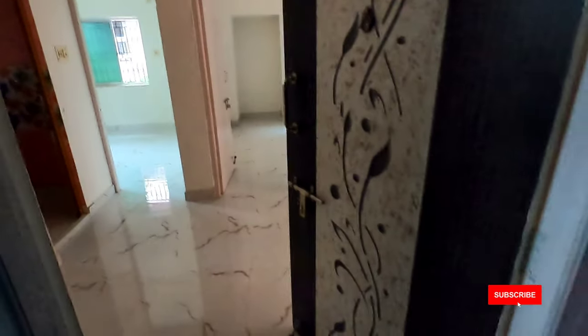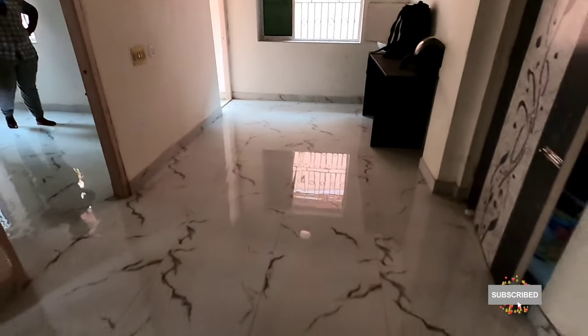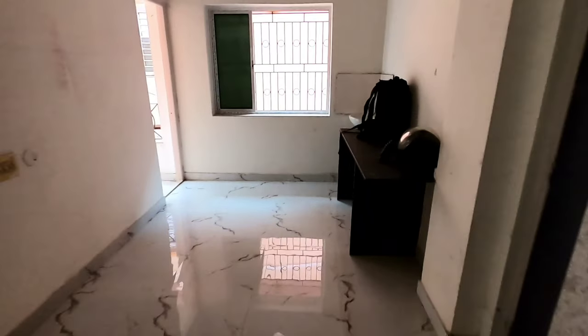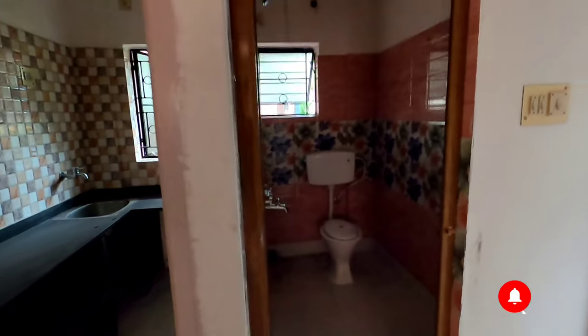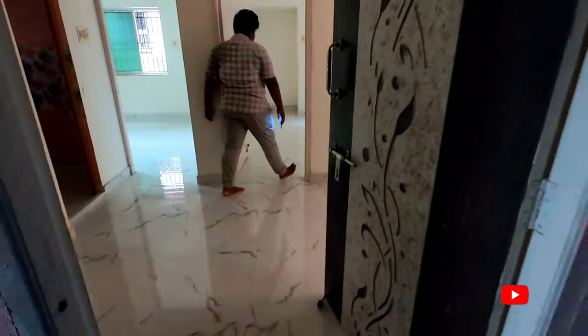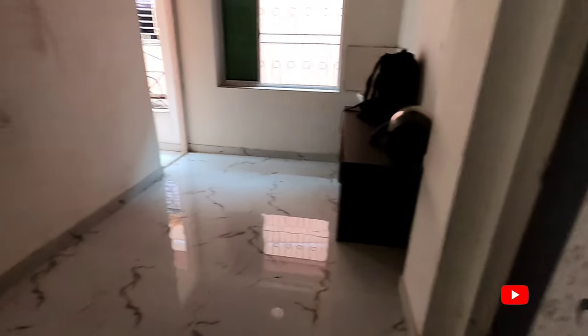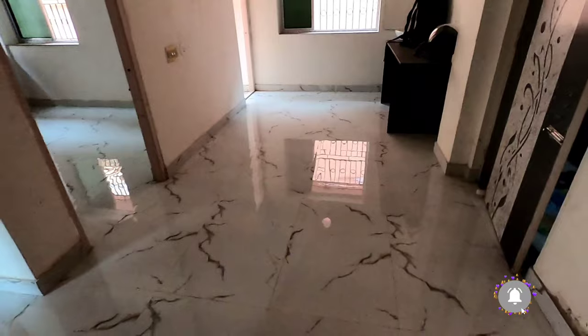Now we have seen the layout, let's give the details of the flat tour. This is the south-facing entrance on the right side. This is the living room and dining room. This is the common balcony. This is the left-side entrance to the separate kitchen. This is the common bathroom, the first bedroom, the master bedroom, and the attached bathroom. The living room and dining room size is 8 feet.